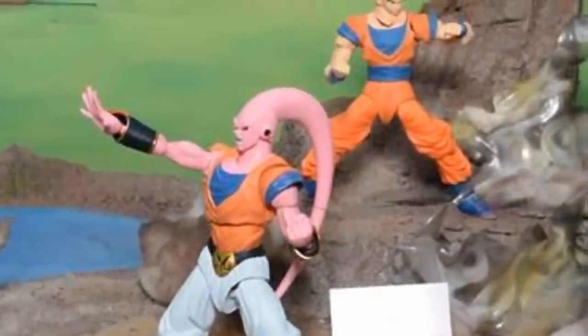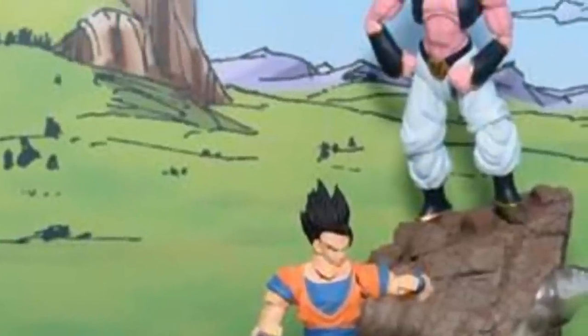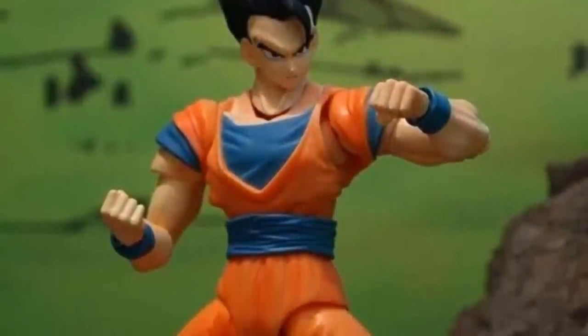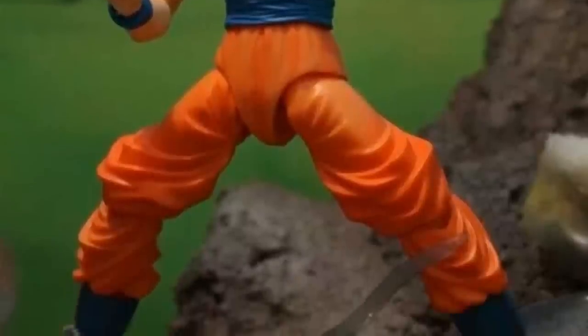Here you can see we're going to be getting the Ultimate Gohan and two different versions of Super Boo — the Gohan version and the Gotenks version of Super Boo. That's pretty interesting. Gohan looks good; he's on the Goku body it looks like. I wish it maybe was the blue version of Gohan instead, but they're going with the Buu saga look, so I guess that's alright.